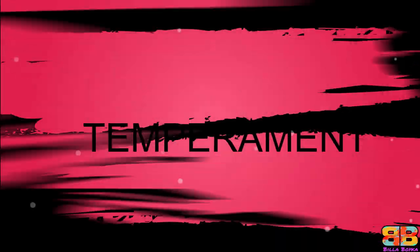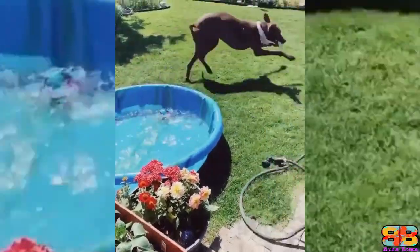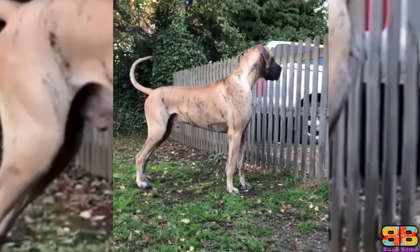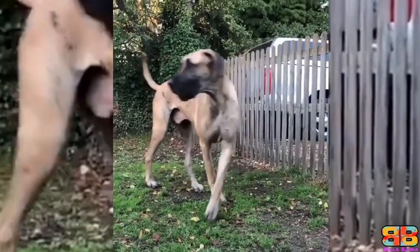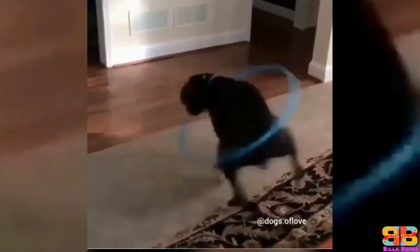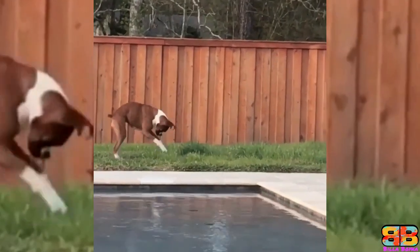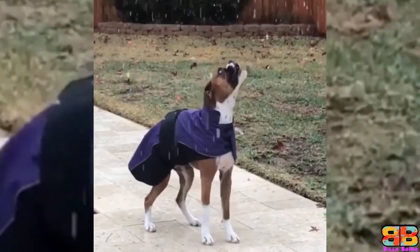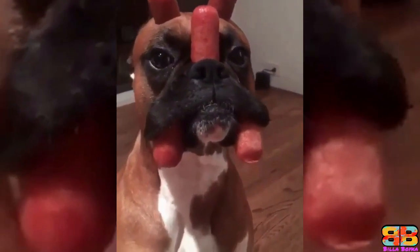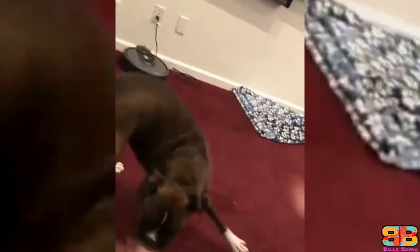Temperament: The Great Dane may be imposing to look at, but they are gentle giants with an even temper and docile nature. They boast a strong protective instinct, although they are gentle and affectionate by nature. Whereas Boxers are known to be real clowns, often referred to as the jokers of the dog world. They are extremely energetic, playful and fun characters who take a long time to mature, with a goofy, fun-loving comical side that makes the breed all the more endearing. One point to Boxer — Great Dane 3, Boxer 2.